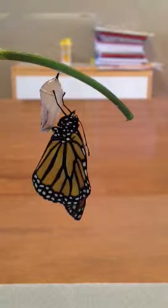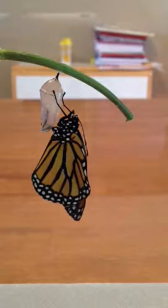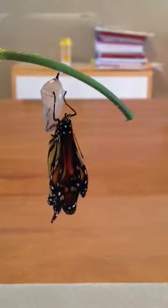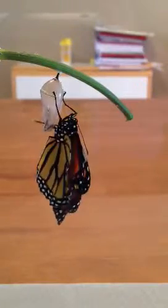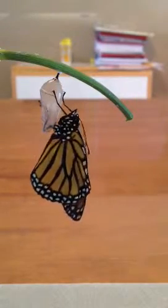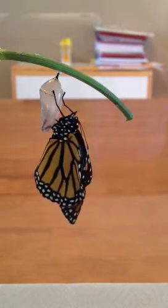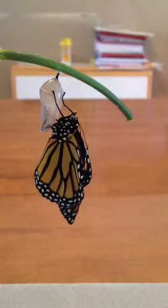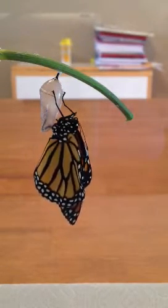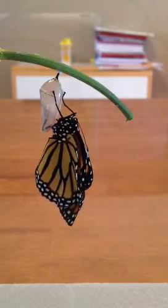I think it's a female. I think it's a girl. I'm going to put orange wings on the other side. Alright, let's wrap this up.